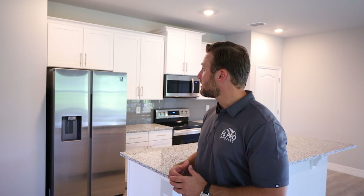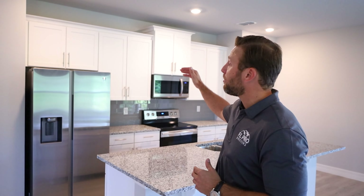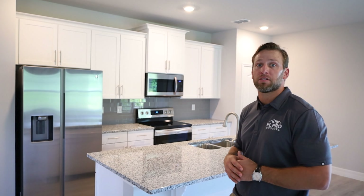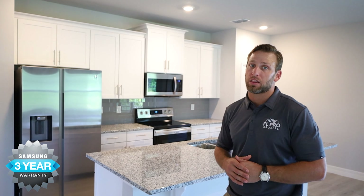Off the kitchen, you'll have your mudroom with a washer and dryer — again, washer and dryer comes standard with all of our models, Samsung appliances as well. Here's the large two-car garage, where our hot water heater is located, and we also include a standard LiftMaster garage door opener with a hurricane-proof garage door.